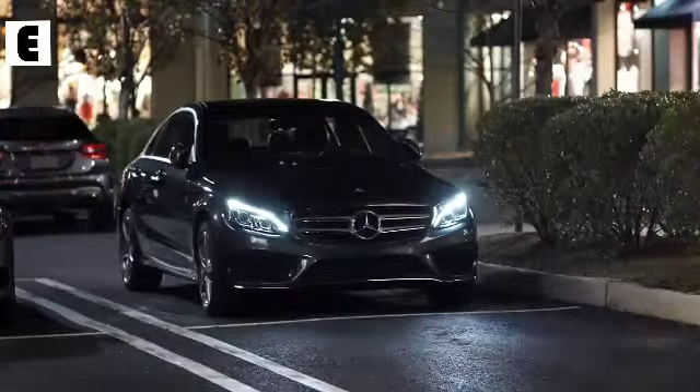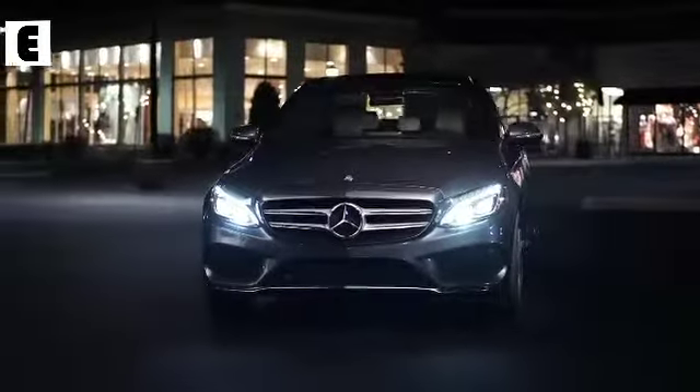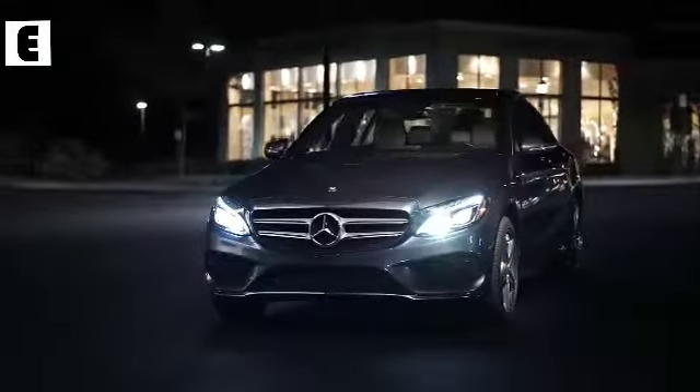It can also brighten your approach when you return. Day or night, coming or going, Mercedes-Benz lighting technologies aren't just more advanced — they're brilliant.